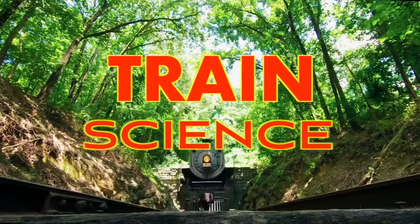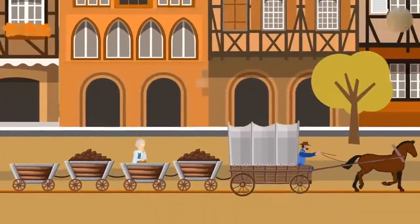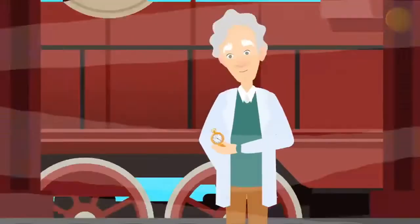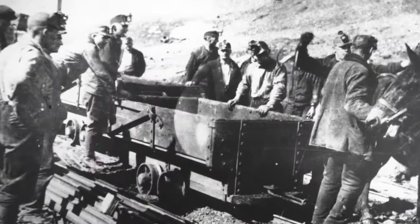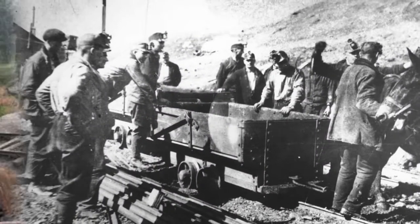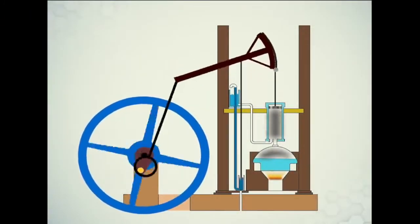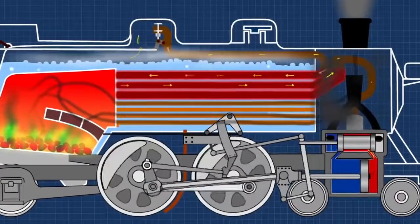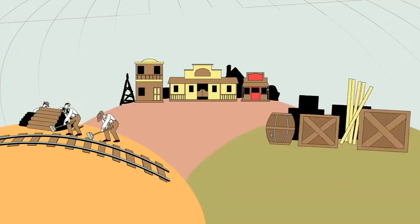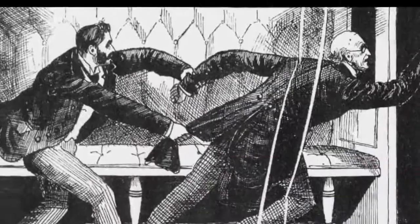Welcome to Train Science! In the past, before cars, trains were the main type of ground transport. Before trains, people pushed carts on rails to move coal and ore from mines. Later, the steam engine was invented. Steam turns iron wheels on rails to power trains. Trains and tracks became a worldwide network. At first, some people thought that humans would die if they traveled at train speeds.